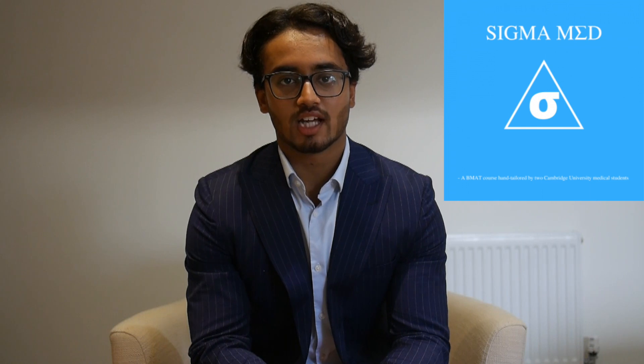Hi, I'm Faraz. I'm a second year medical student at the University of Cambridge. Together with my friend Hamza, who's also at this university, we have created the Sigma Med online BMAT course.